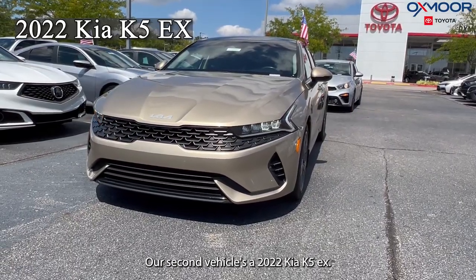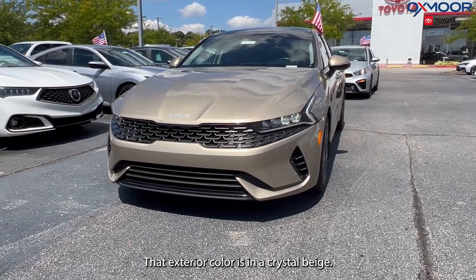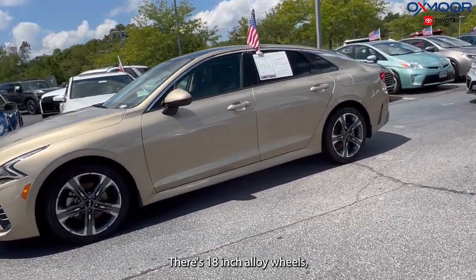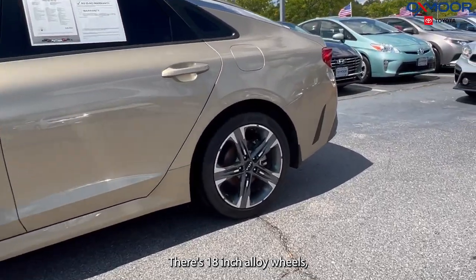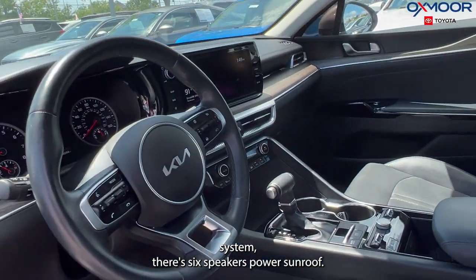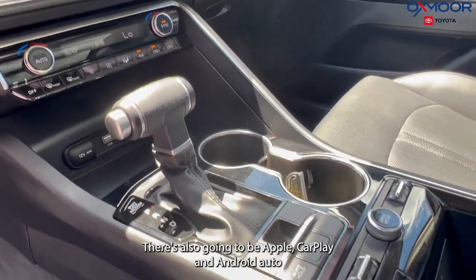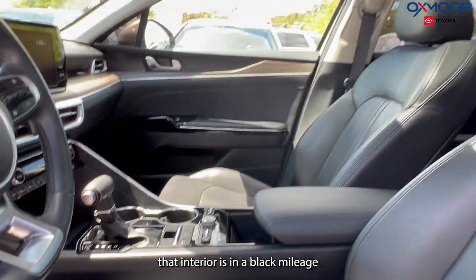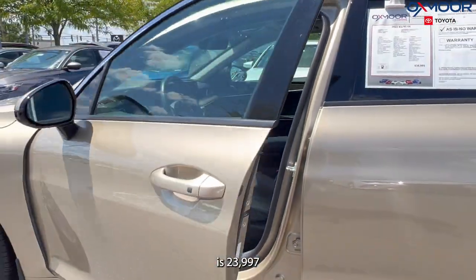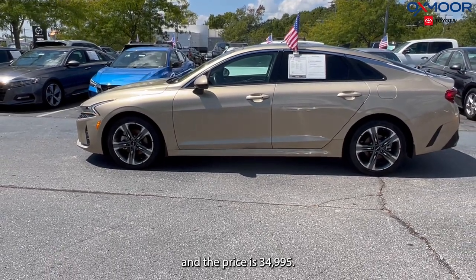Our second vehicle is a 2022 Kia K5 EX. The exterior color is in crystal beige. There are 18-inch alloy wheels. You'll have a navigation system, six speakers, and a power sunroof. There's also going to be Apple CarPlay and Android Auto. The interior is in black. The mileage is 23,997 and the price is $34,995.